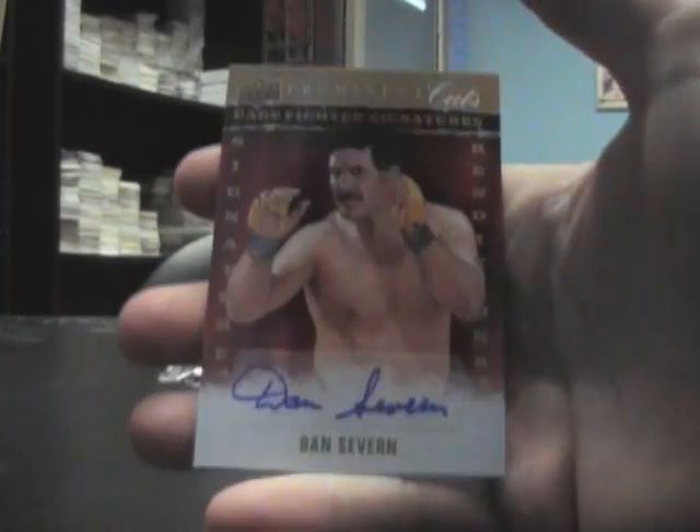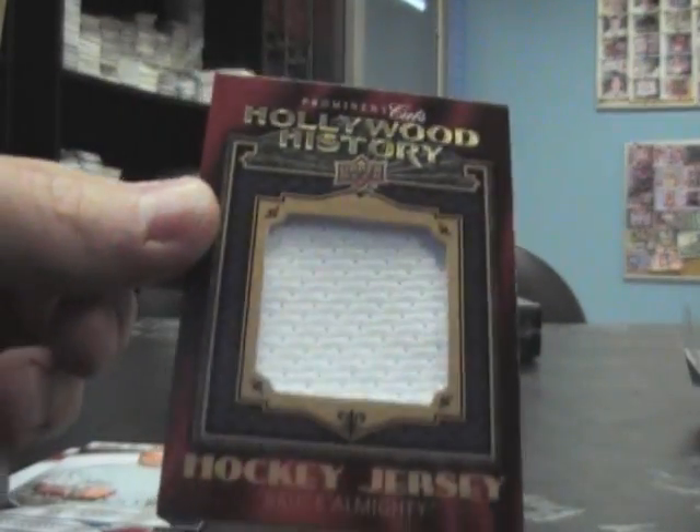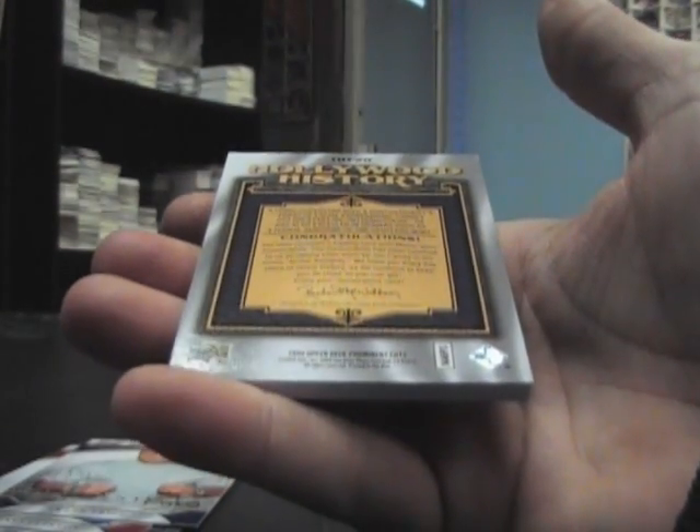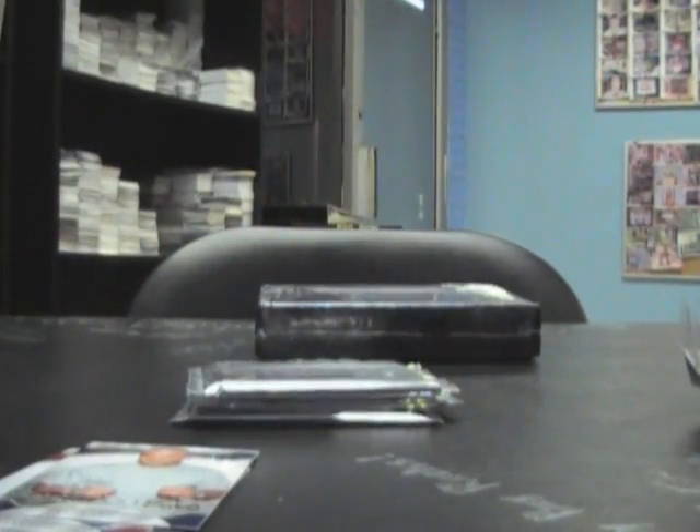Alright Steven, we have a Dan Saverne autograph. Bruce Almighty hockey jersey - that might be Jim Carrey. Yep, sure is Jim Carrey.